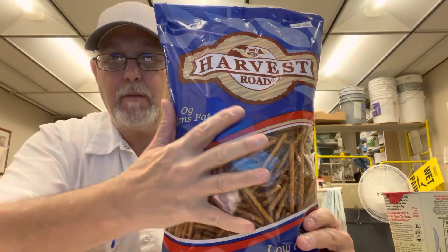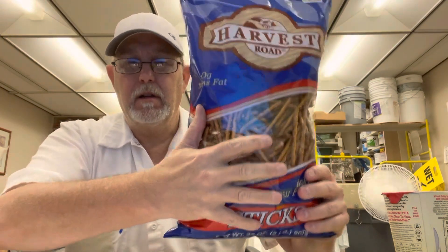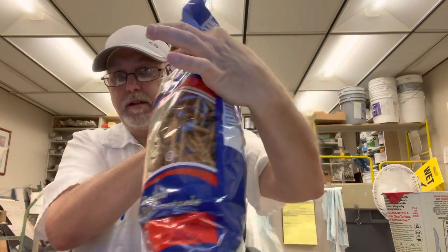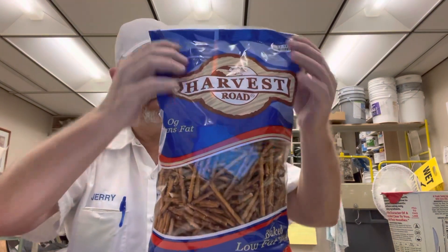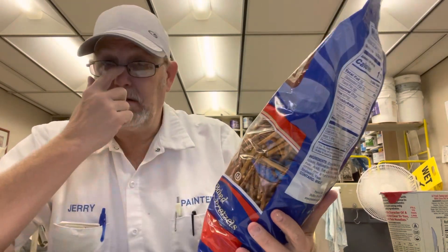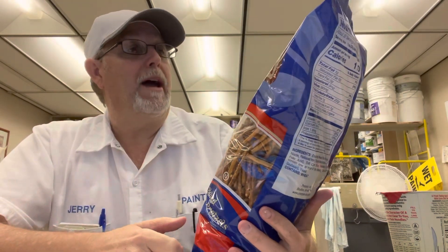This is Harvest Road. Look how big this bag is — this thing is filled up to here. Let's see how thick it is. This is $3.49. That's pretty good for this big old bag.